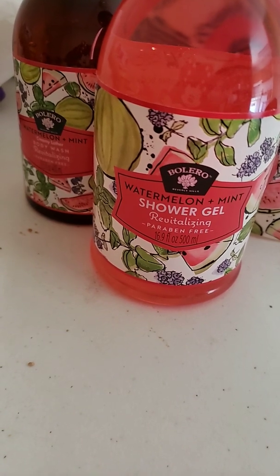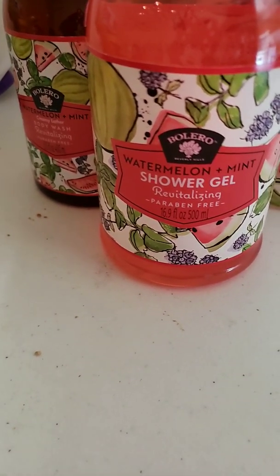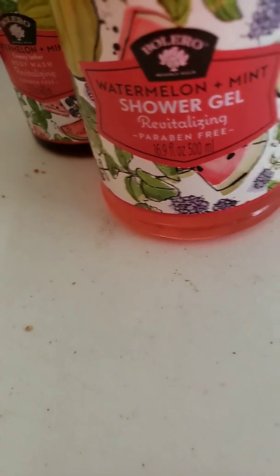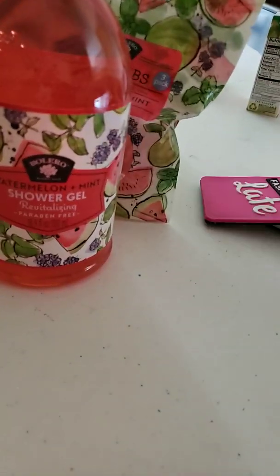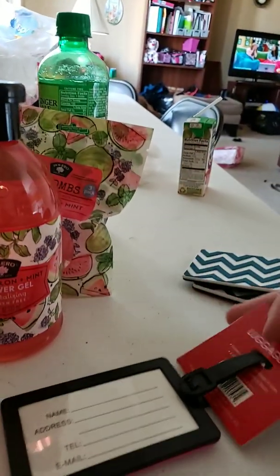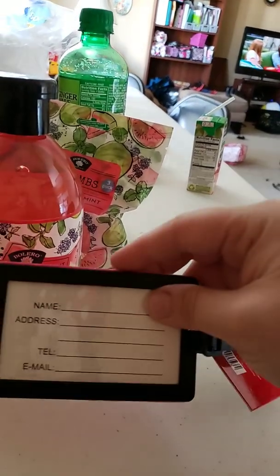Next is luggage tags. This first one is a pink fashion elite luggage tag. And basically, that's what it is.